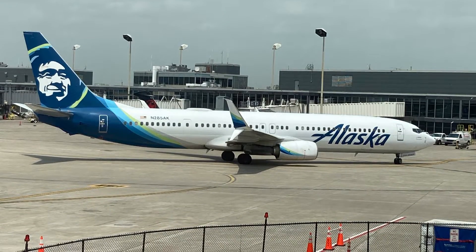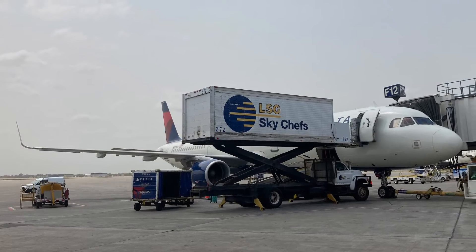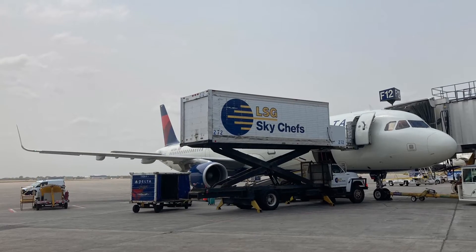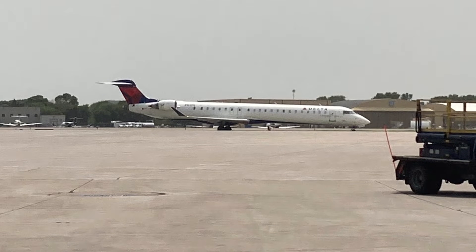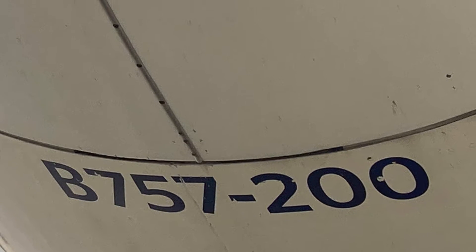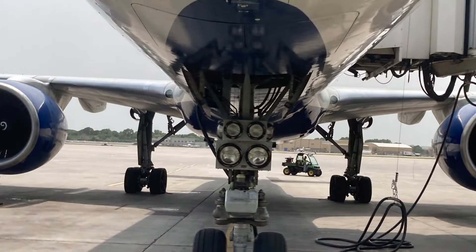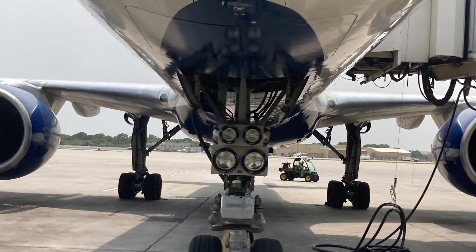And then the Alaska 737-900 taxiing in. And then right here, a Delta A321. Now we're on the ramp — really cool to see there. And then a Delta Connection CRJ 900 taxiing by. And then here's the aircraft we'll be checking out — the Delta 757-200. And here is underneath the aircraft. This is a really nice shot, if I do say so myself. I really like this photo.